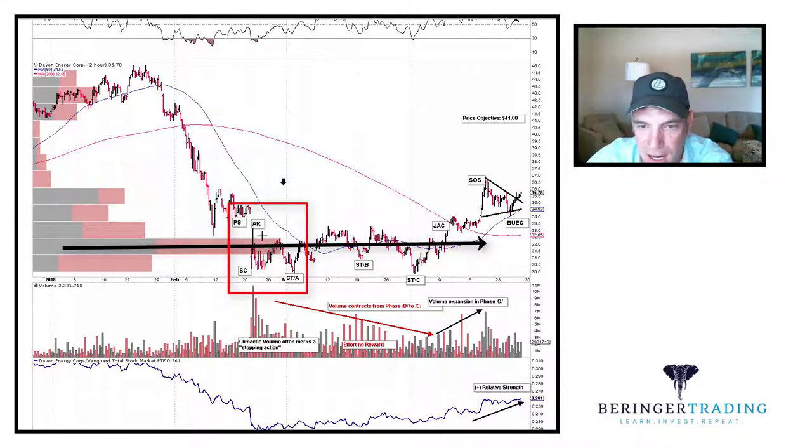We do have some climactic volume here and I've labeled it as such. Here's our preliminary support, selling climax, automatic reaction, automatic rally, and this is our secondary test in phase A. There's our stopping action.